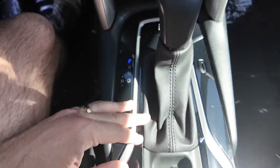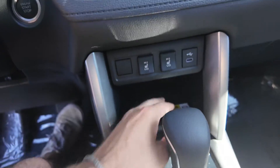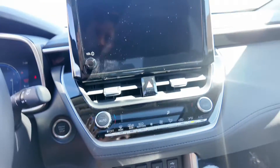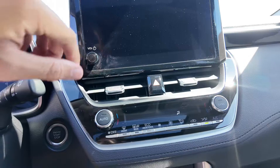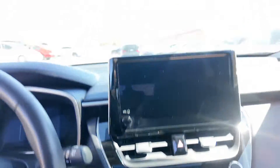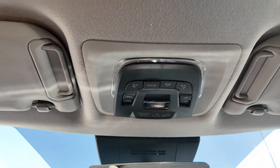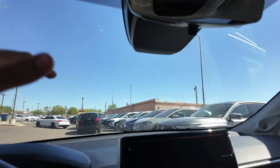You also get the electric parking brake, a wireless charging pad, and two heated seat options for the driver and passenger. Up top, you get your rearview mirror and all the buttons for the lights and assist features, plus a sunroof.